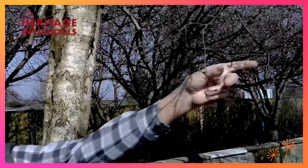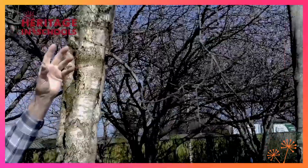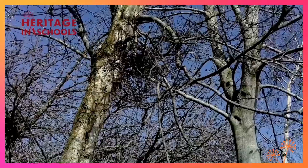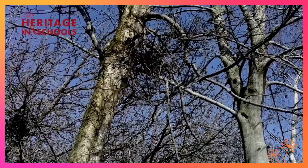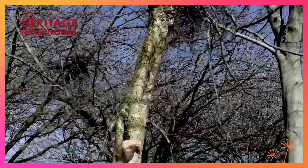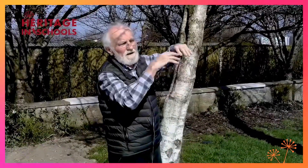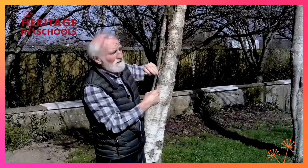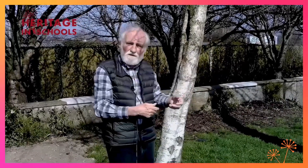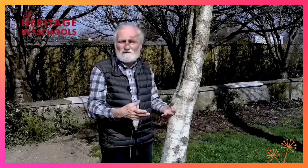Some people, when they look up at the nest-looking things up in the tree, think these are birds' nests. But in actual fact they are a fungus, and it's called a witch's broom. The birch produces all these little twigs around the fungus, so it is aptly named the witch's broom. The birch itself — its twigs are used to make hurdles and to make brooms, especially in the old days.